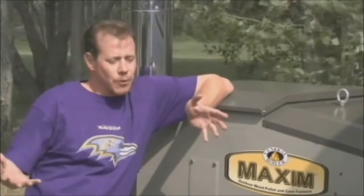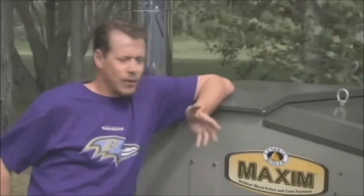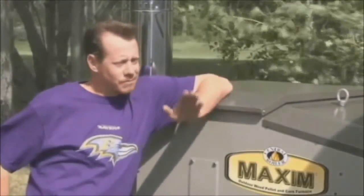With our Maxim, I fill it once a week. The mess is outside, if there is any mess at all, and we have a nice, uniform, comfortable heat. I bought a Maxim because I wanted to save money on my heating bill. Our Maxim cut our fuel bill by two-thirds.